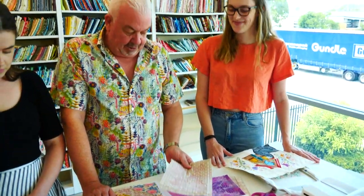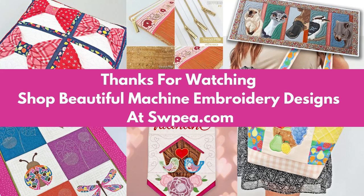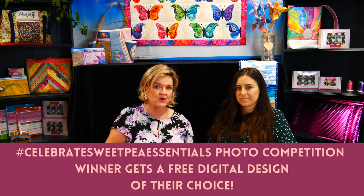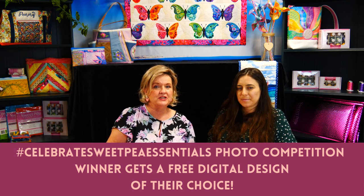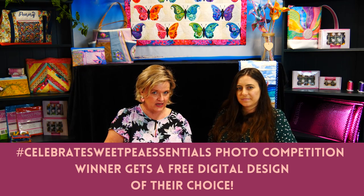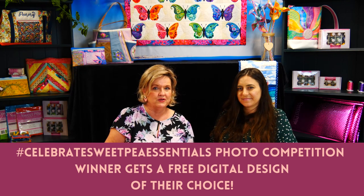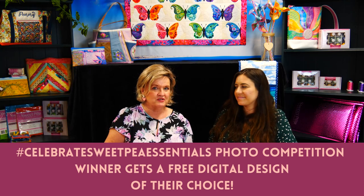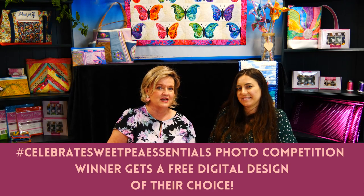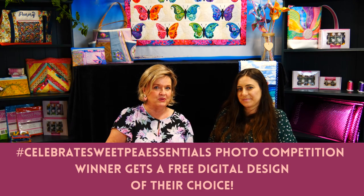I hope that gives you an insight into what we do in testing. Just a reminder to enter our photo competition — this is going to be a community-based one where the winners are picked by the number of likes they get. All you need to do is post a photo in the group of a Sweet Pea design you've made recently or in the past using our PU faux leather, and use the hashtag #celebratesweetpeaessentials so we know you're entering.